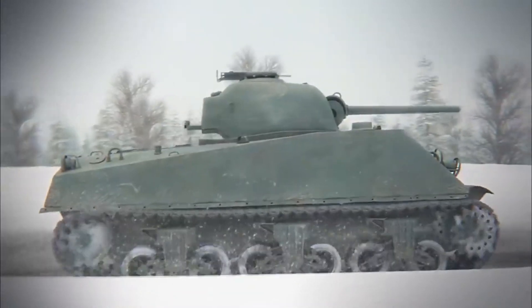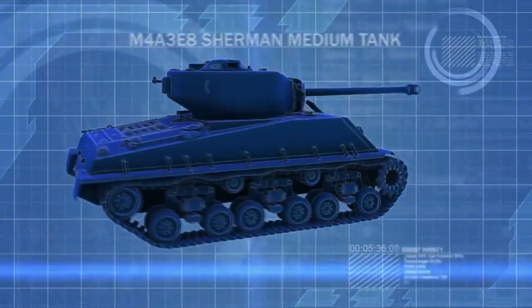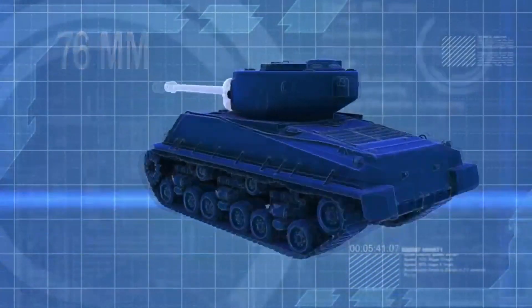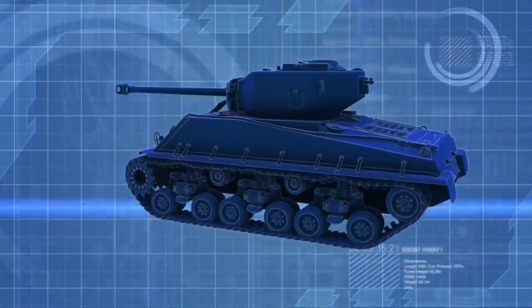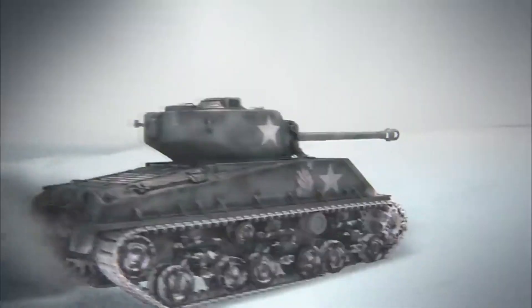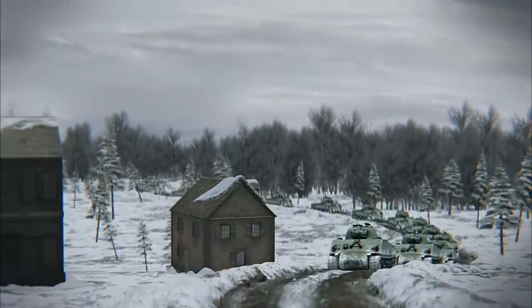Leading the charge of their counterattack is the latest in Allied armor, the M4A3 EZ-8 Sherman tank. The EZ-8 is armed with a high-velocity 76mm main gun and has 63mm of frontal armor. But the Sherman's biggest advantage over its German counterparts is its ease of manufacturing, enabling the Allies to put hundreds into action all along the Ardenne battlefront.